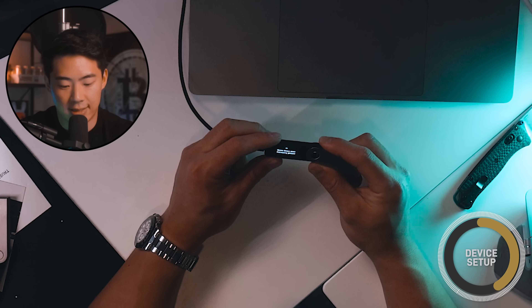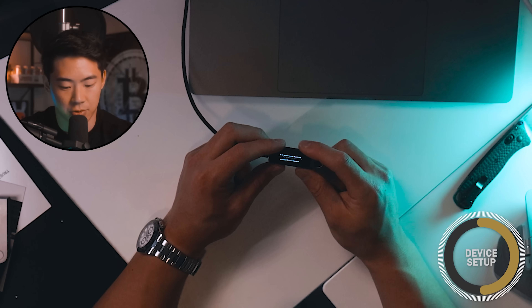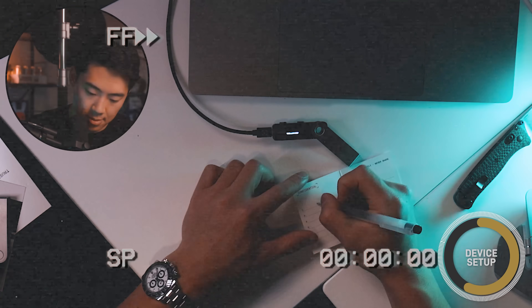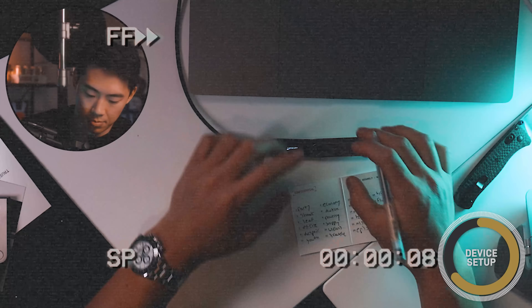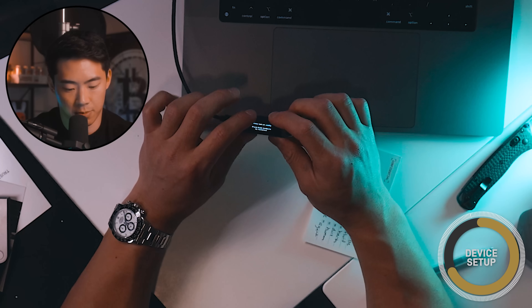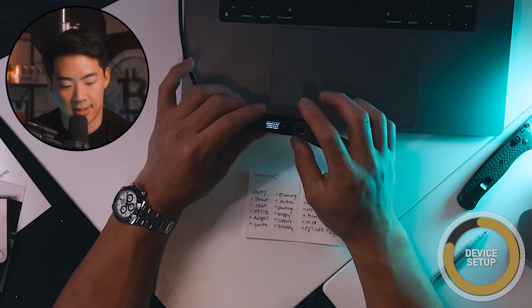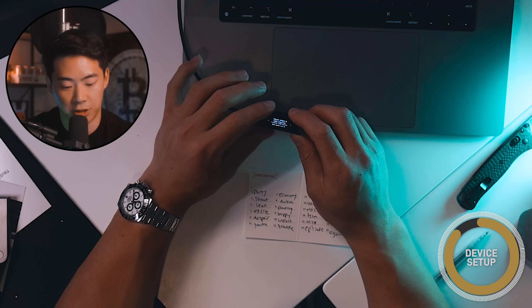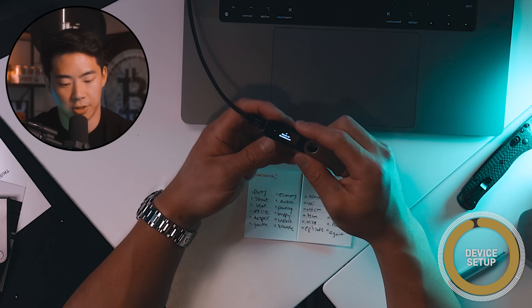The next instruction is to write down our recovery phrase. The device will generate 24 words — these are your recovery phrase and your only backup to restore your accounts if needed. Write them down on your recovery sheet in the correct order. I went ahead and inputted all of my phrase keywords back into Ledger to confirm it. It now states your recovery phrase is set — keep it in a secure place. If lost, stolen, or forgotten, all your assets will be immediately lost. Press both buttons and your device is ready — go to the dashboard.